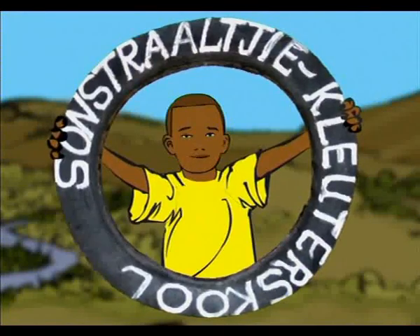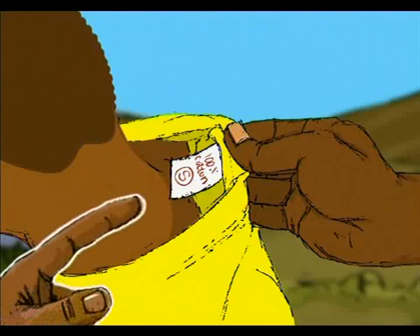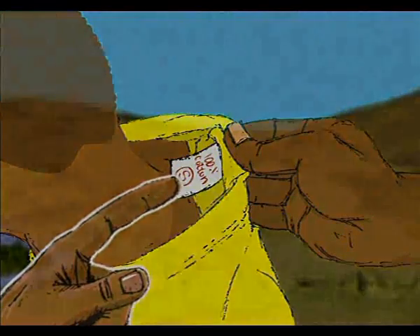They see what it's used for and work out what it says together. Look what I've found, said Nelly. What do you think this says? asked Granny.